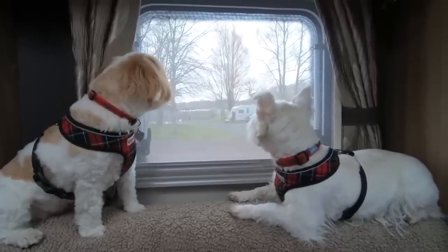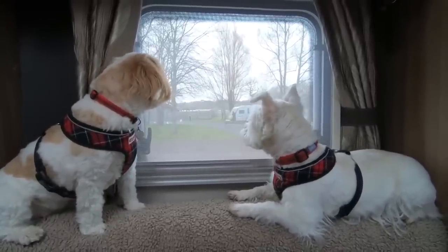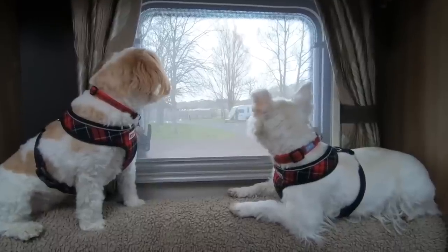Luckily Tara is small as well. Number five is a small dog and not a big dog. Apologies to anyone who's got a big dog — don't get rid of your big dogs, we love them all.